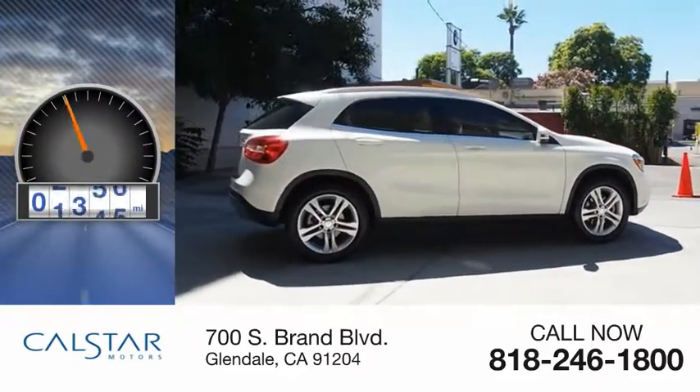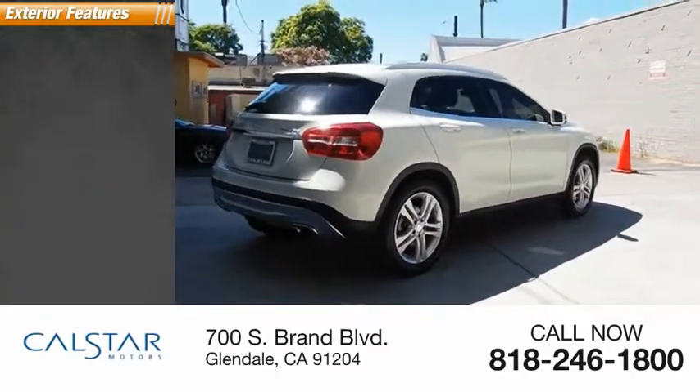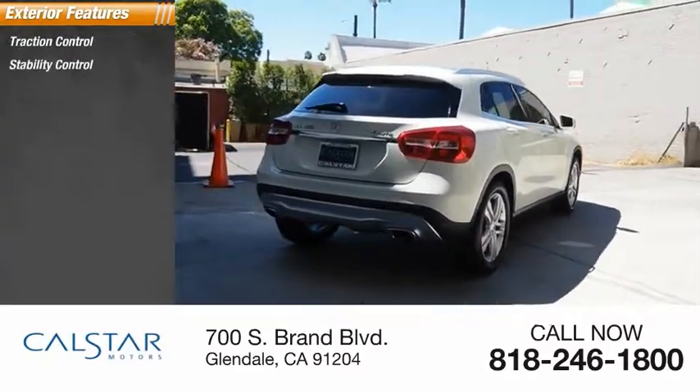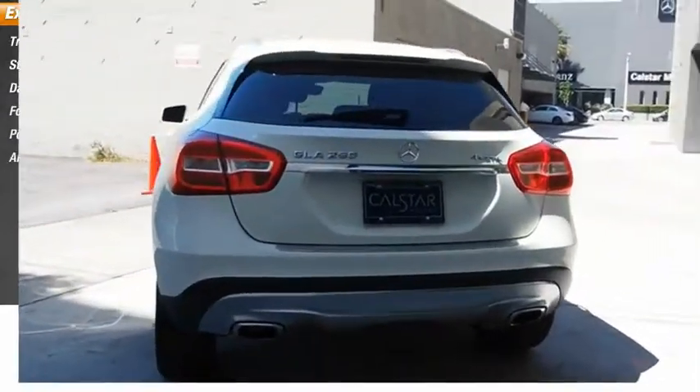This vehicle has less than 35,000 miles. Here are some of this vehicle's great options: traction control, stability control, daytime running lights, fog lights, power brakes, ambient lighting.